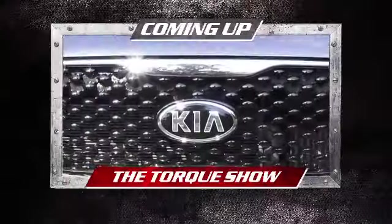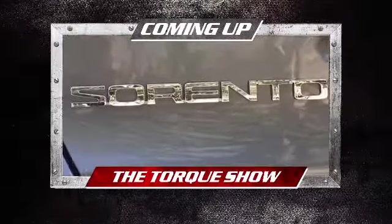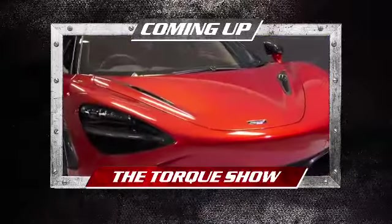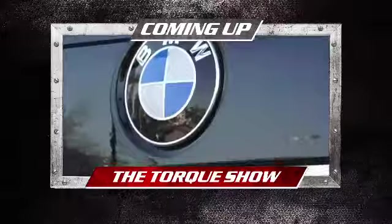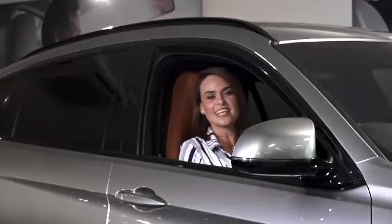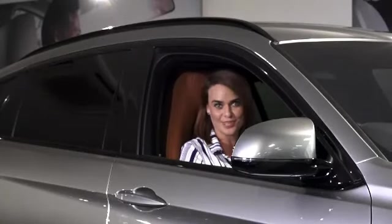Coming up on the show, we introduce a cool mommy wagon, the Kia Sorento, and meet its rivals. We also reveal the hot new McLaren 720S as well as the BMW 7 Series, finishing off the show with motoring news. We recently had the pleasure of testing the new Kia Sorento and what a joy it was.